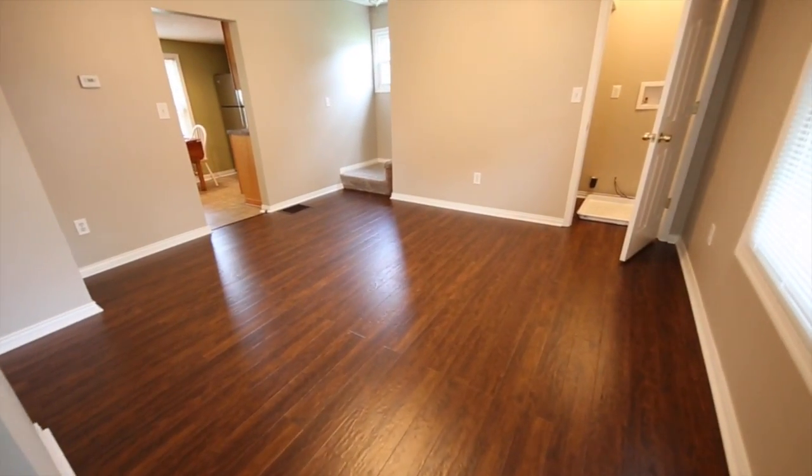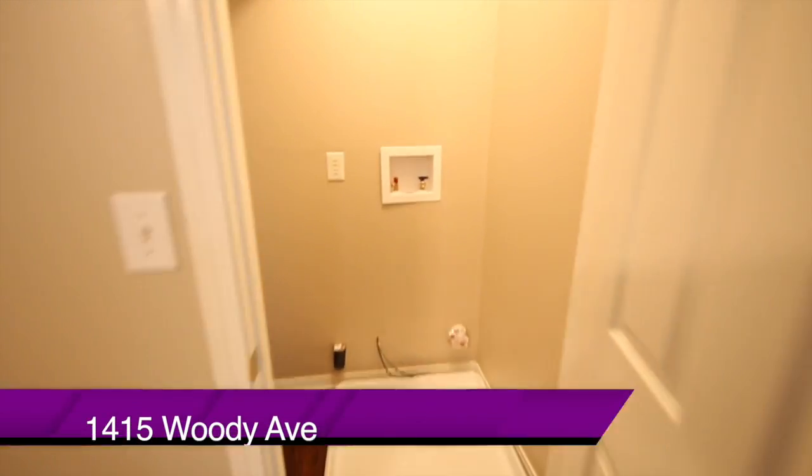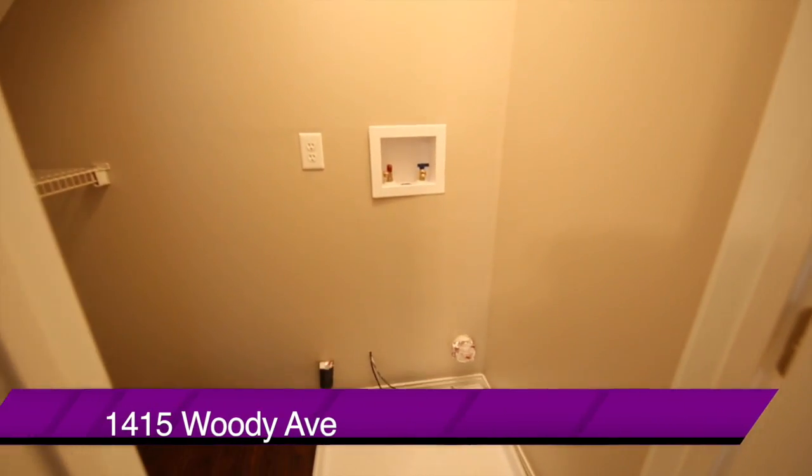Our sellers have just recently added a first floor laundry area in this closet for a stackable laundry, making it very convenient.